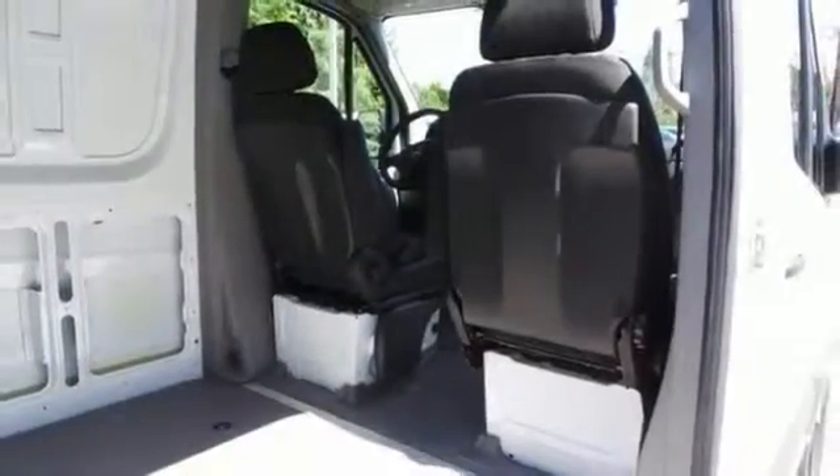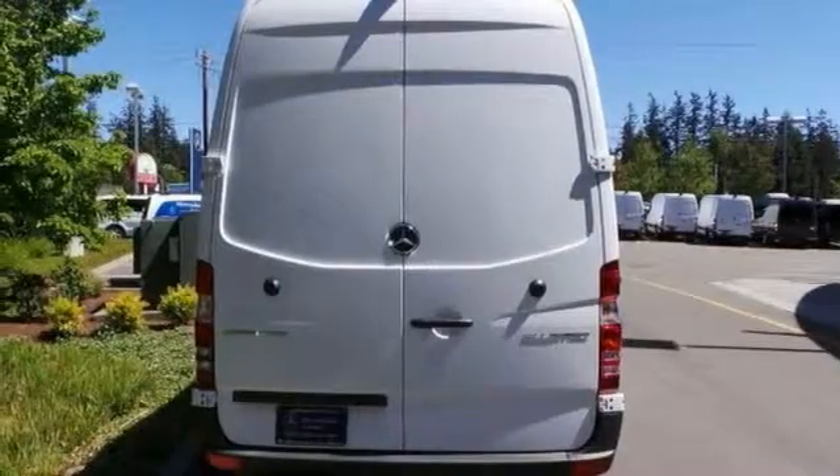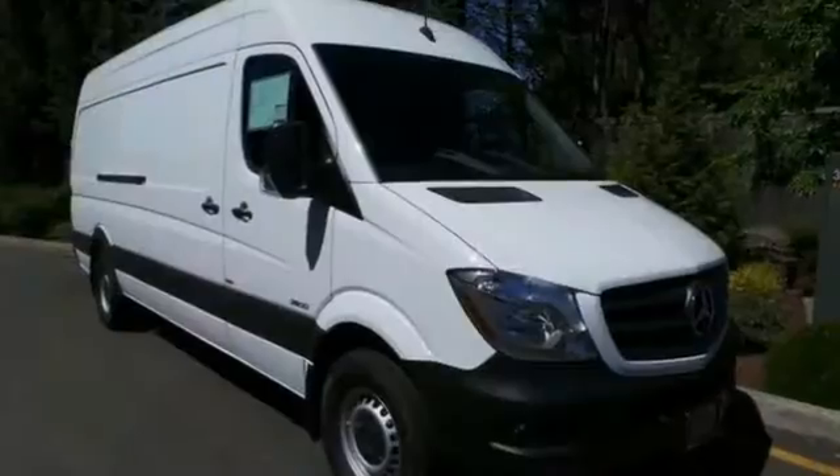With its cavernous interior and powerful performance, you'll love this cargo van. Stop by for a test drive today.